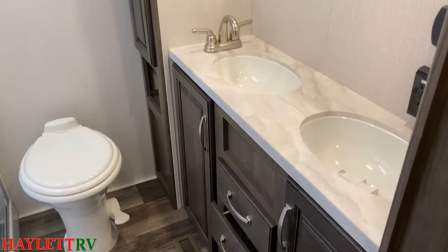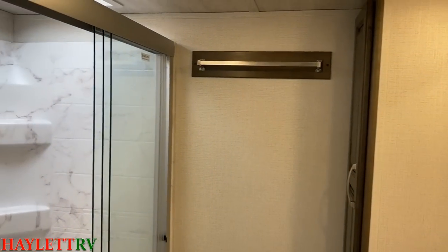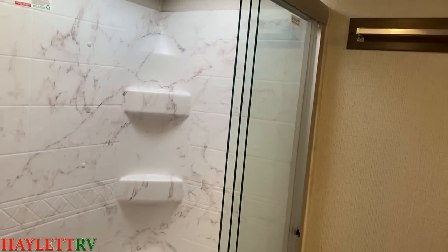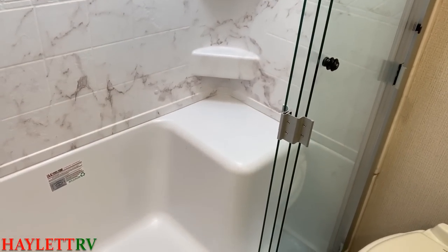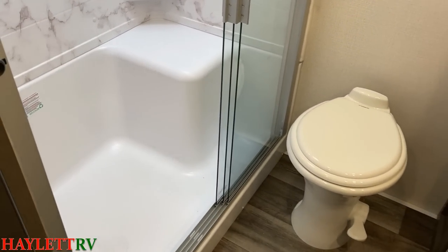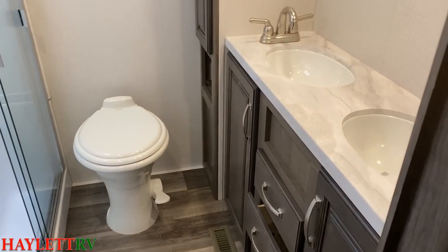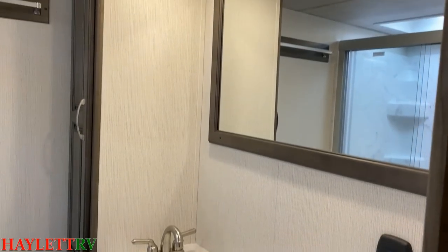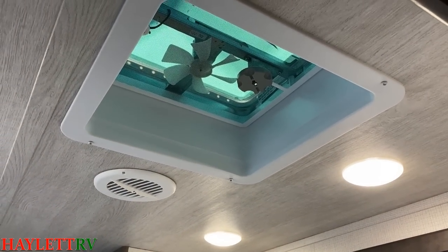We're still in the Cougar bathroom. I want to point out it actually has a two-piece shower enclosure here — still has that easy step-in and a corner seat. We have a porcelain toilet. But you're going to pick up a couple of variances as we go up to the High Country, one of which will actually be that bathroom fan.